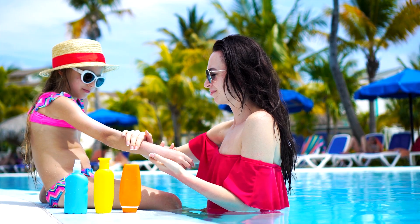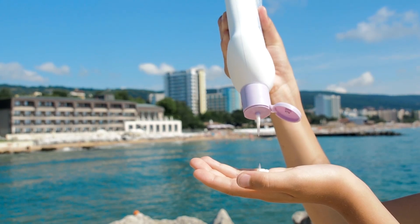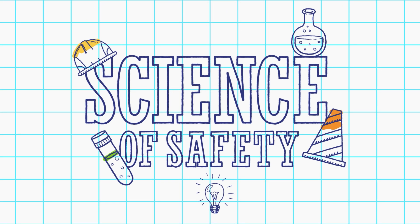We all know sunscreen helps protect us from getting burned, but why does our skin burn in the first place? And how does a thin layer of cream or spray give you that much protection? We're here to answer those questions and more on this episode of The Science of Safety.